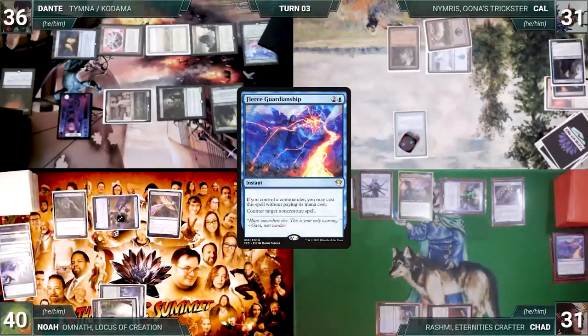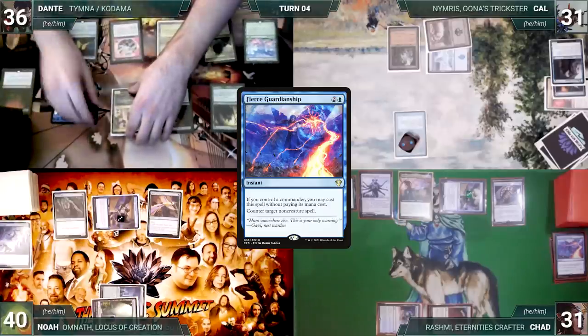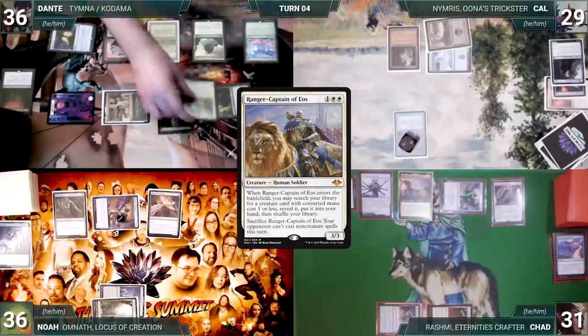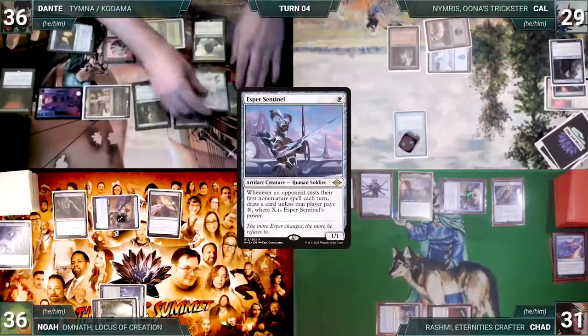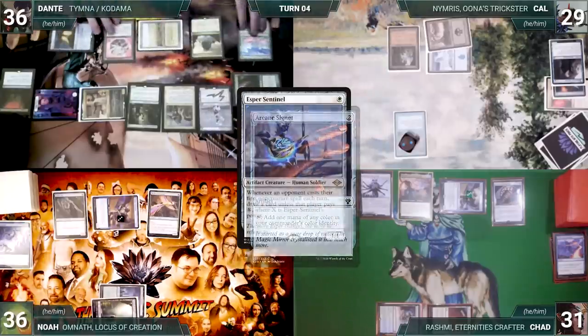Both Shredders trigger — Noah connives Chain of Vapor and Chad connives Gemstone Caverns — then Fierce Guardianship counters Resculpt. Noah moves to combat, attacks Chad with Ledger Shredder — Chad takes four — and Noah passes. Dante wins his Mana Crypt roll, draws, attacks Noah with his elemental and Cow with Timna — both take it and Dante gains two life. In his second main phase Dante pays two life to draw two cards through Timna, then casts Ranger-Captain of Eos, fetching an Esper Sentinel.